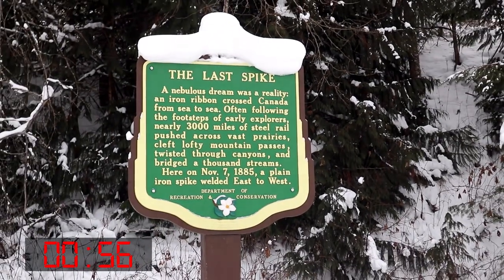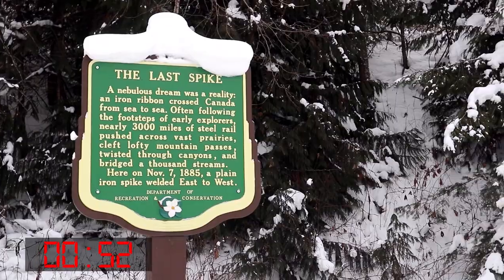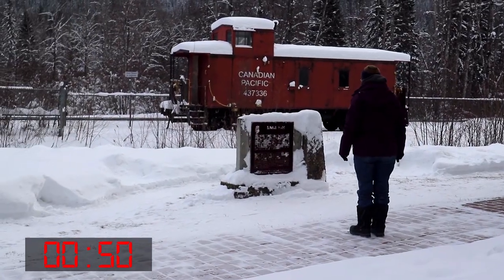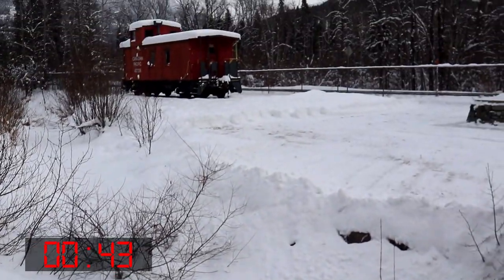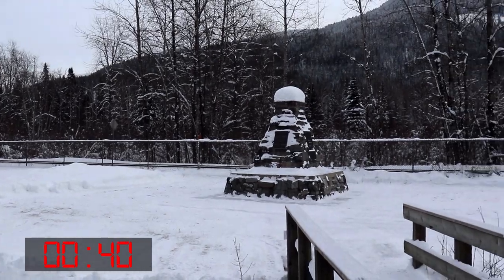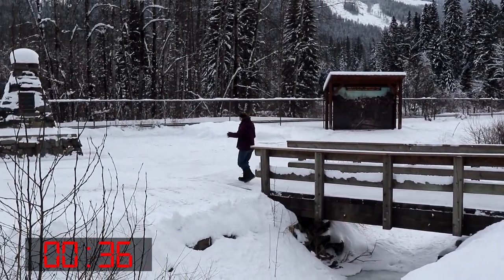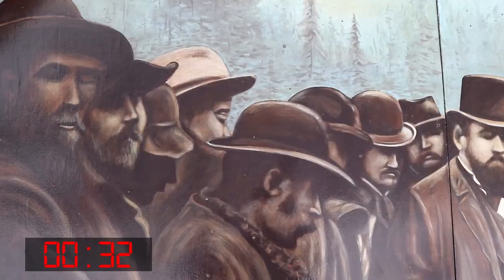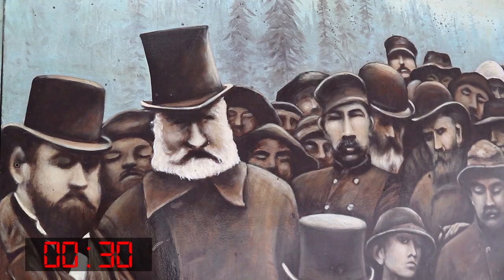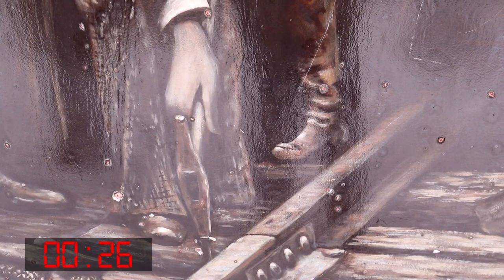A nebulous dream was a reality. An iron ribbon crossed Canada from sea to sea. Often following the footsteps of early explorers, nearly 3,000 miles of steel rail pushed across vast prairies, cleft lofty mountain passes, twisted through canyons and bridged a thousand streams. Here on November 7, 1885, a plain iron spike welded east to west.